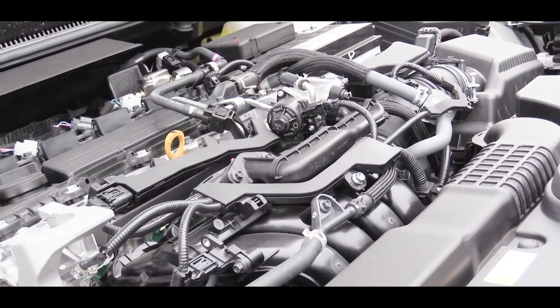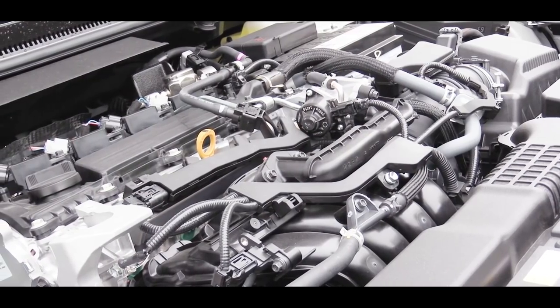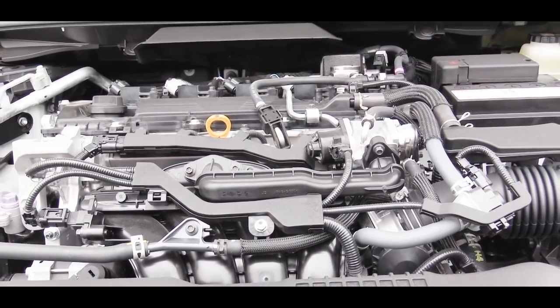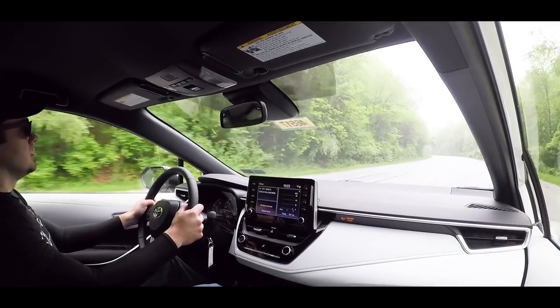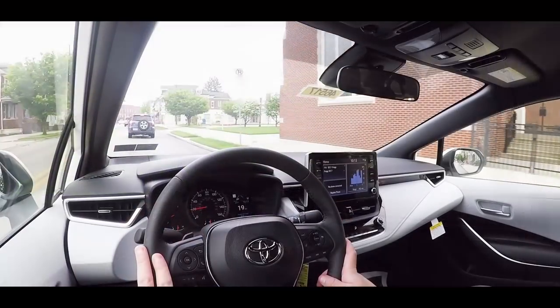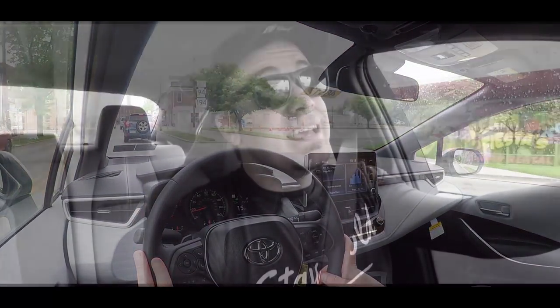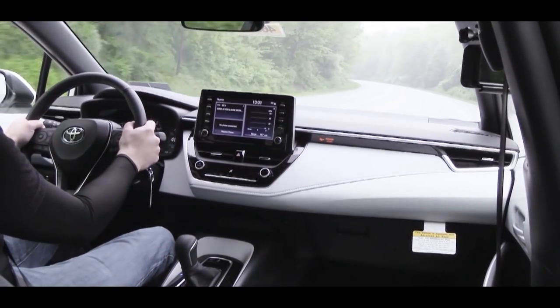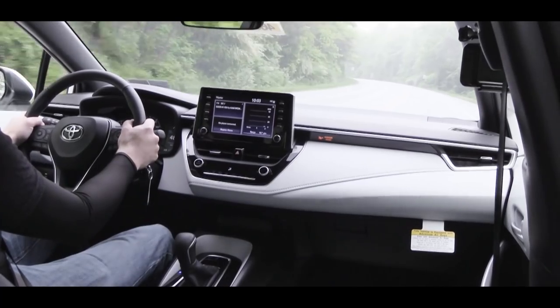The third and most powerful engine is a 2.0-liter naturally aspirated four-cylinder for the SE and XSE trims, putting out 169 horsepower and 151 lb-ft of torque to the front wheels. You can choose either a six-speed manual or a CVT. MPG comes in at 29 city / 36 highway for the six-speed, and 31 city / 40 highway for the CVT. This setup also includes Normal and Sport driving modes, reserved for the CVT transmission.